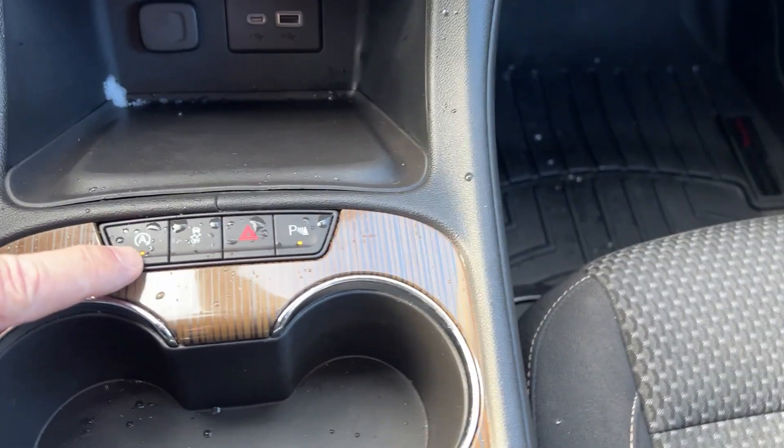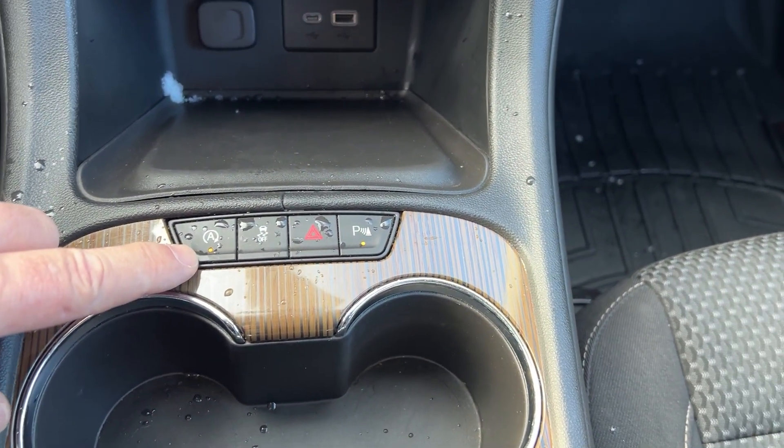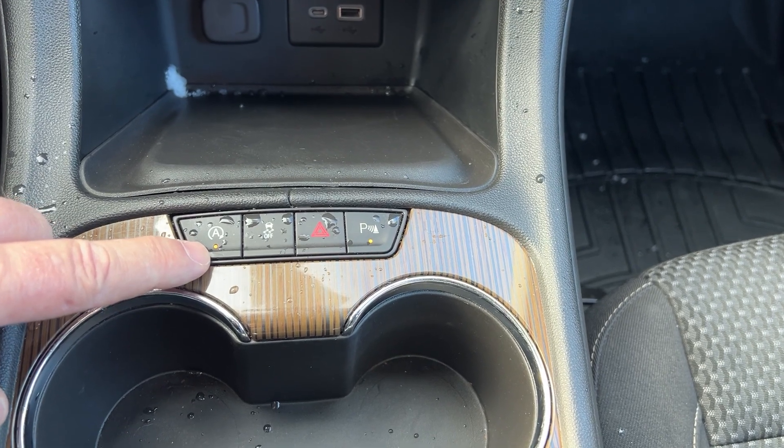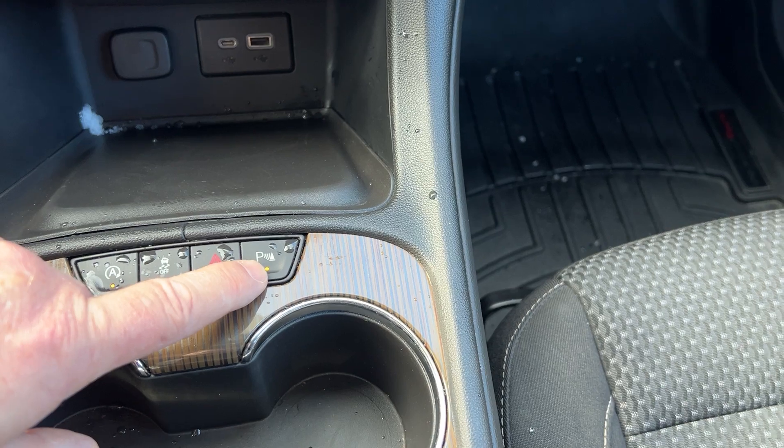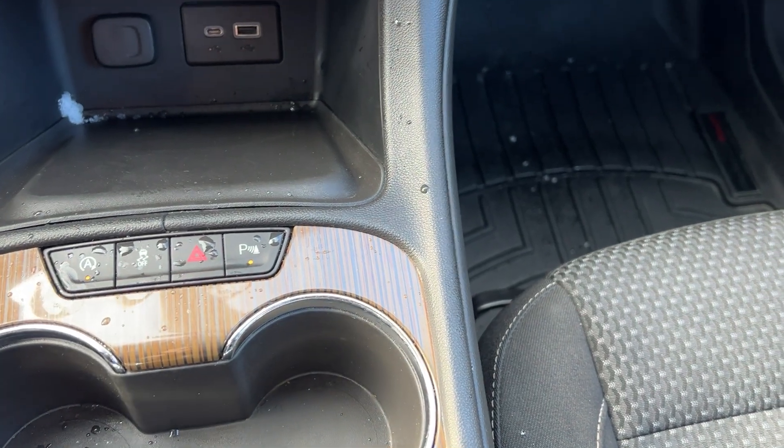Down here, this vehicle does have auto stop/start — it shuts down to save battery when you stop at lights. Some people don't like that, but if you don't, you can turn it off. That's also your traction control button, and it does have your proximity sensors if you're going to hit something.